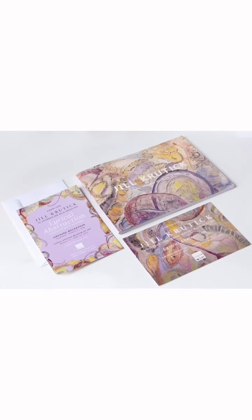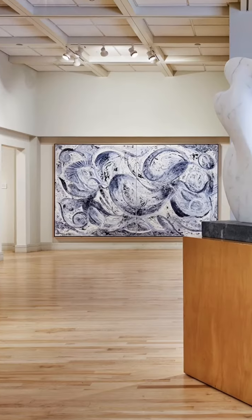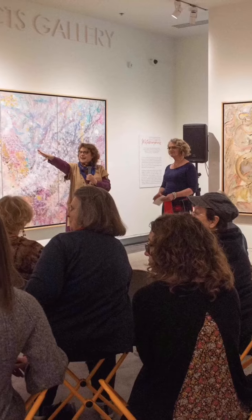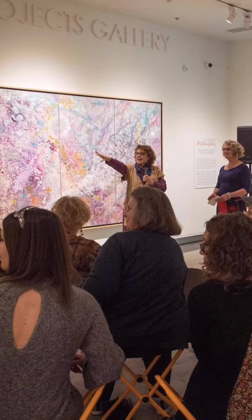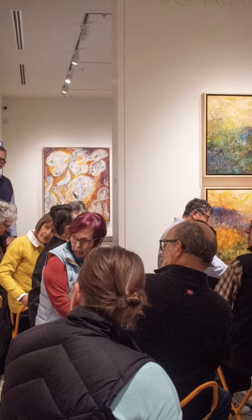Showcasing this work as the lead piece at the Coral Springs Museum of Art exhibition in Florida, and also at the Yellowstone Art Museum in Billings, Montana over the past year, gave me an opportunity to share this work with two incredible communities.